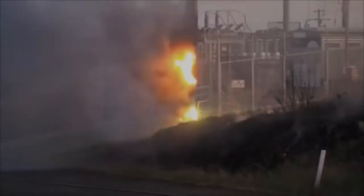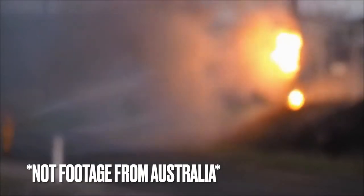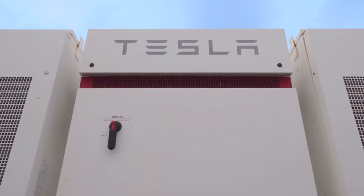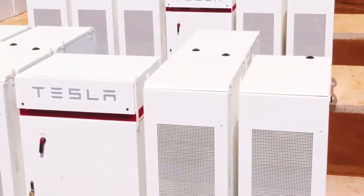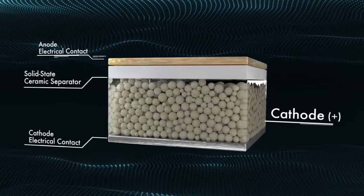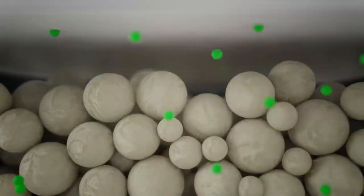And why did the firefighters take four whole days to put it out? Well, water and electricity don't usually like to mix. But when it comes to the Megapack, there's an exception — Tesla actually recommends using water to put out any Megapack fires. The cells used in Tesla products do not contain any solid metallic lithium and thus do not react with water.